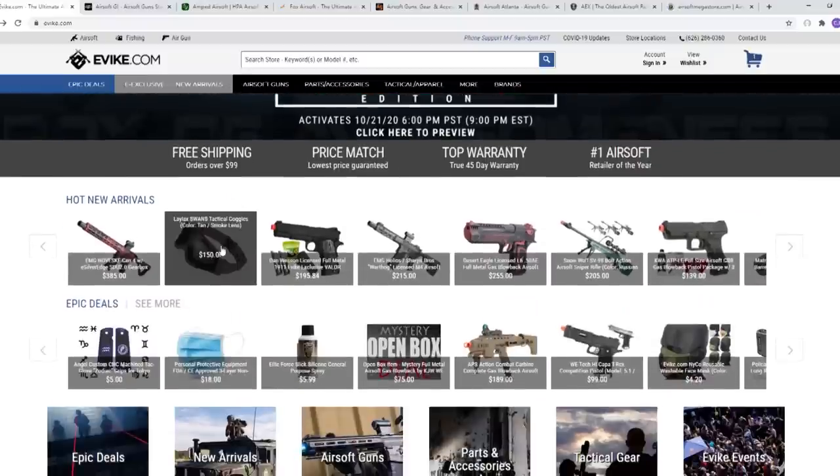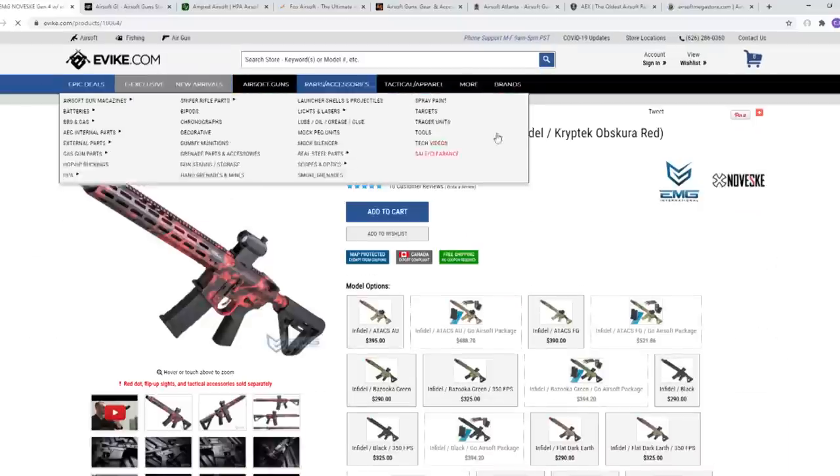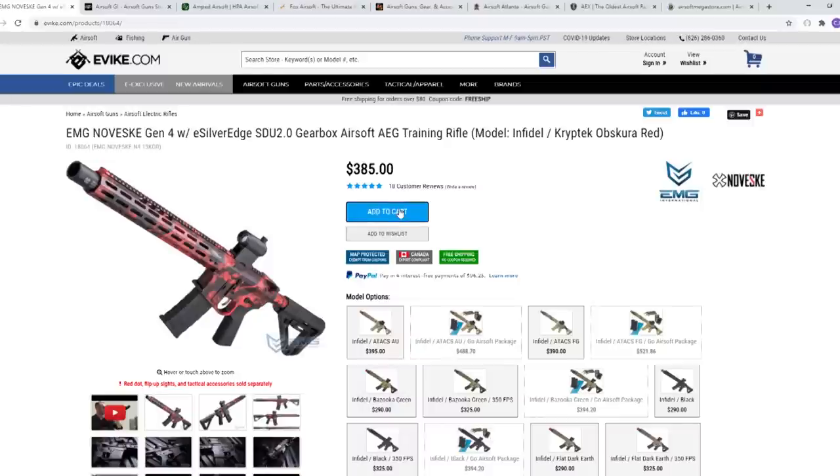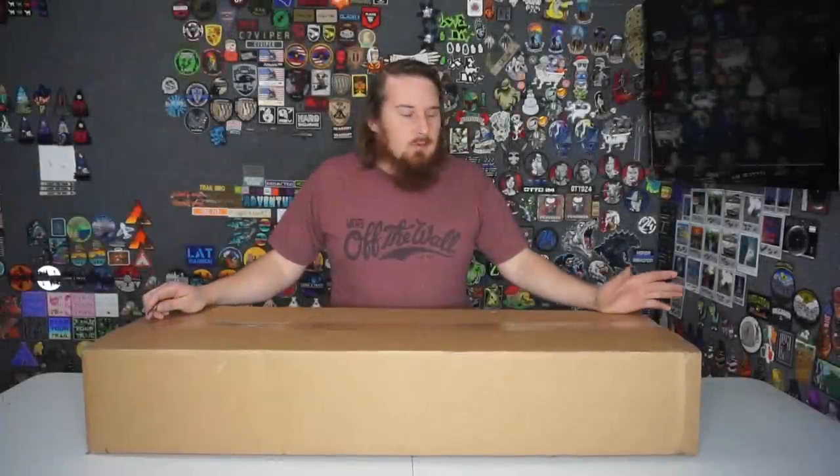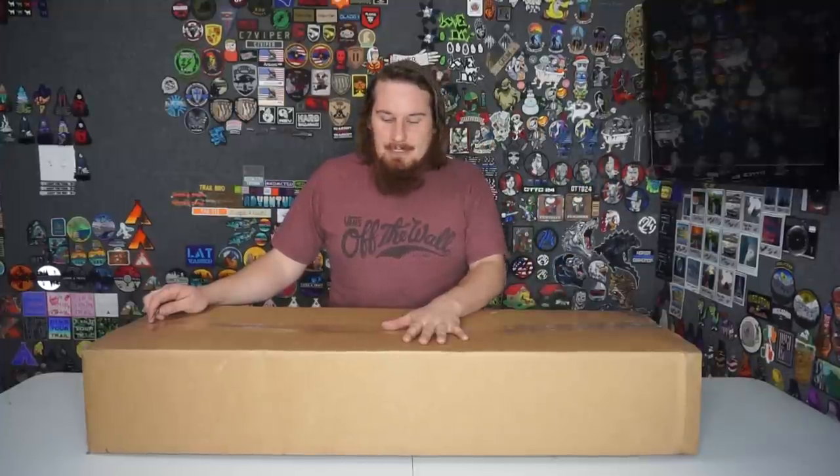I'm going to hit refresh on Evike. First one — it is the Silver Edge. Bad in the cart. I don't know about the red though. Now we're going to get into the first one, which is Evike. You saw what it is. This should be interesting. It's red.